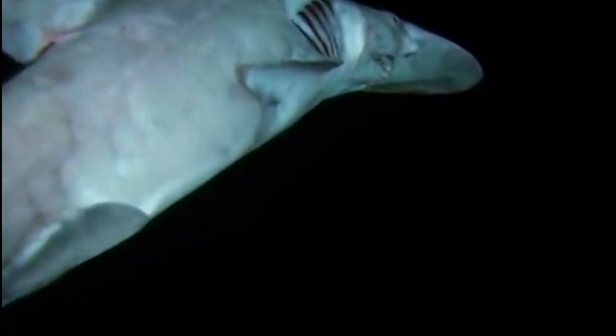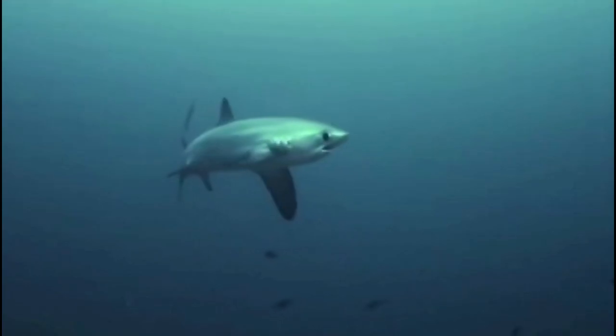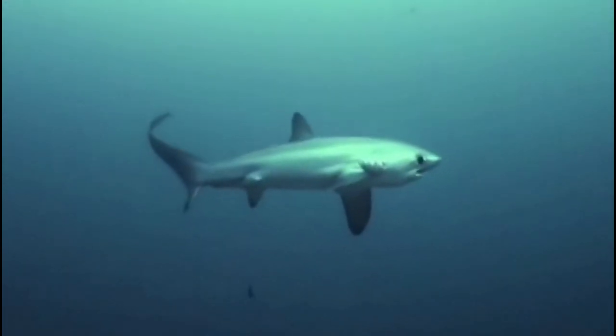The luten shark is a rare and elusive species of shark found in the deep waters of the Indian Ocean. Little is known about this shark, but it is believed to be a slow-moving predator that feeds on small fish and squid.